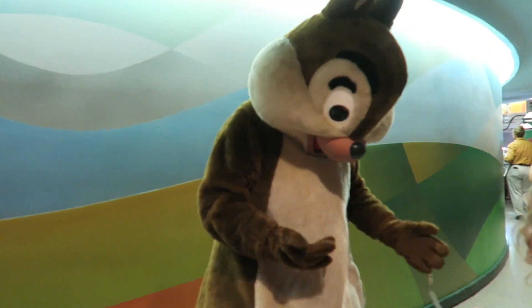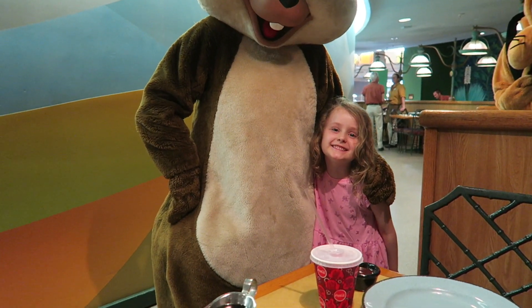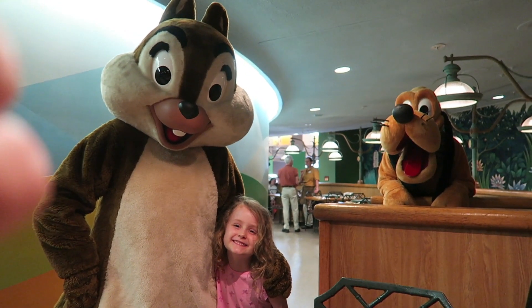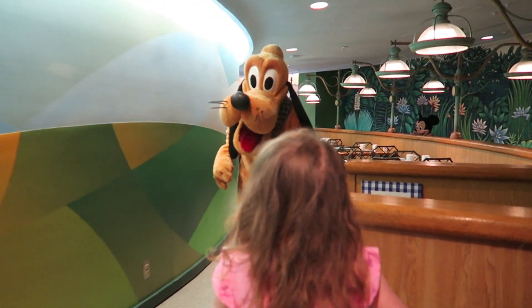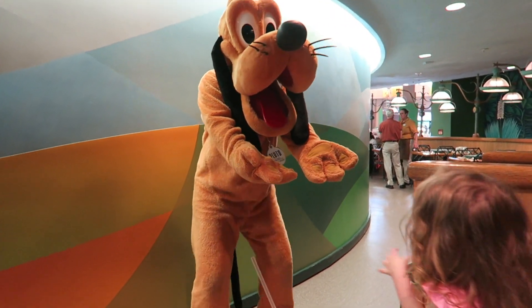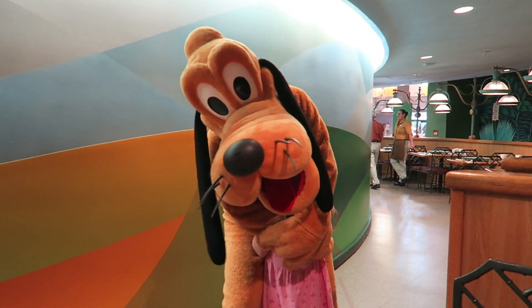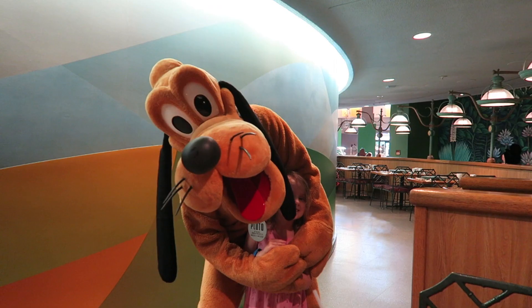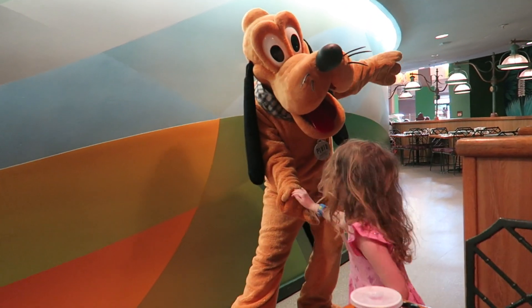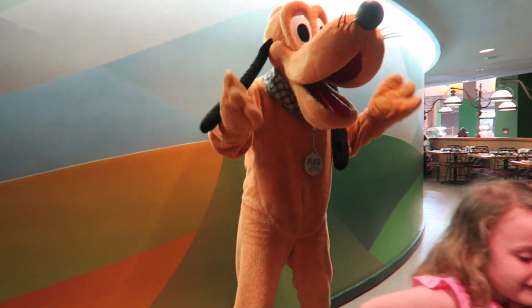There's Chip! We got a picture with Chip. And there's a photobomb over there — it's Pluto! We got a picture with Pluto too. High five — thank you, Pluto!